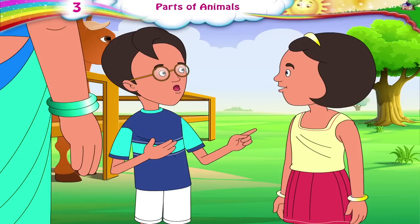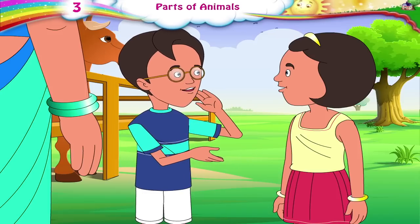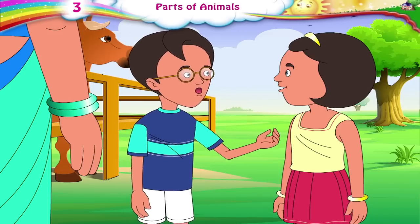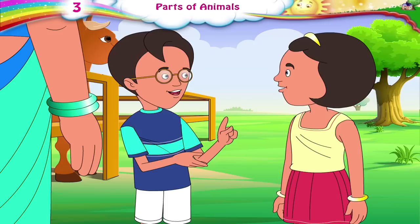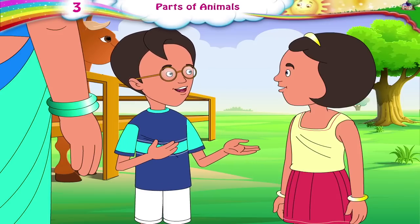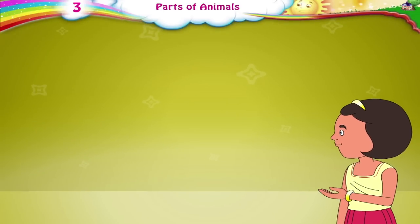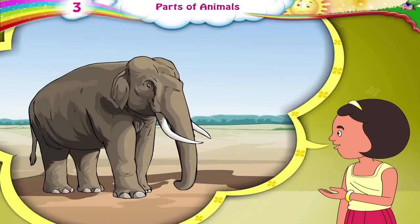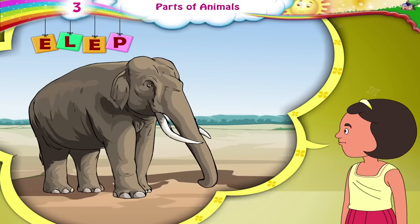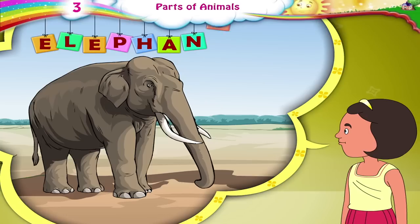Can I ask you a riddle, Ria? Big ears, slender tail. Drinking water from a pail. Eating leaves and sugar cane. Won't you try to spell my name? Is it an elephant? Yes! E-L-E-P-H-A-N-T.